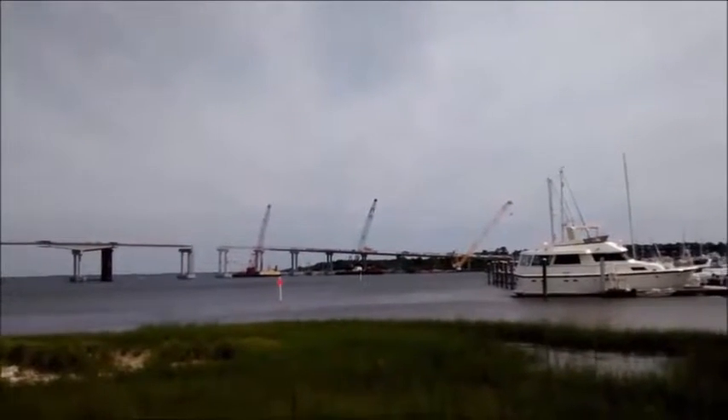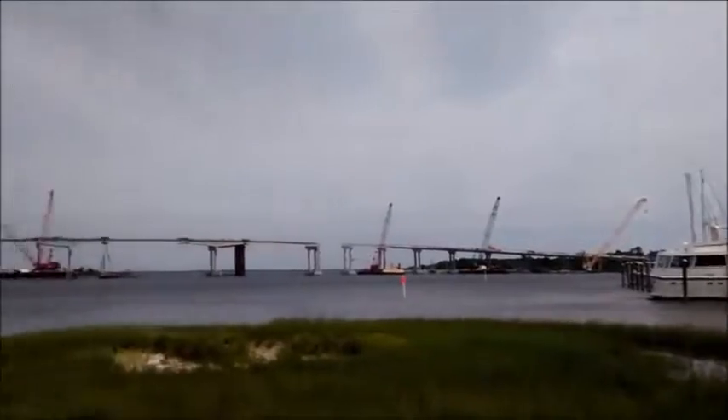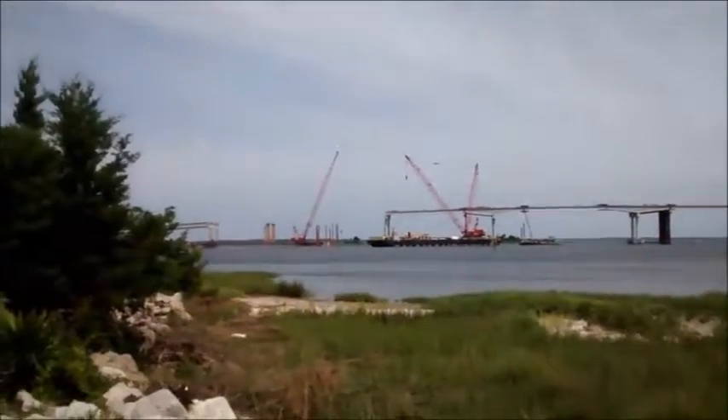Love seeing all that construction. Look at all those cranes — that's amazing. Looks like that is just a bypass going around downtown. I'll give you an idea on their part.